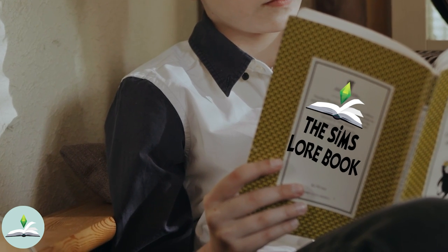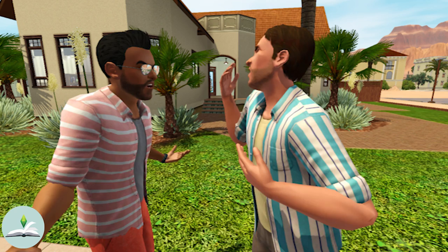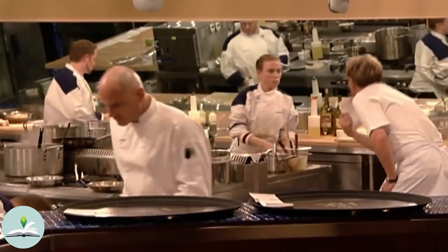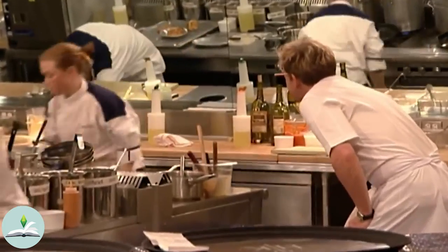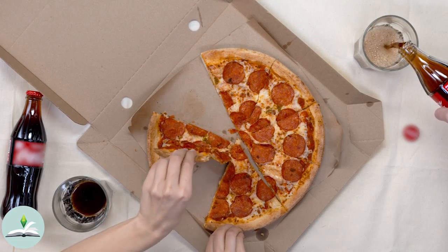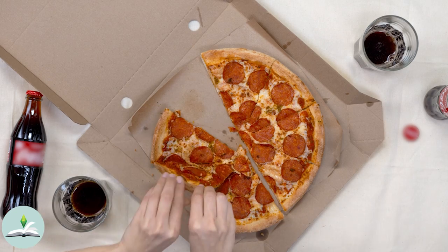Hello everyone, and welcome to The Sims Lore. Today we're looking into the Tanner family and Roman's cooking rivalry with Lennon Sosa. So grab your snacks, because you're probably gonna get really hungry during this video, and let's find out who the winning chef is.